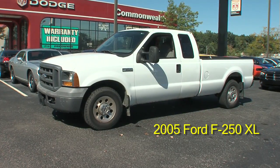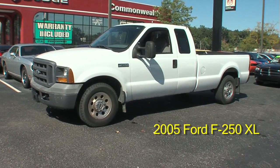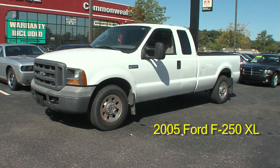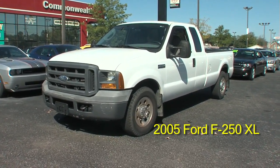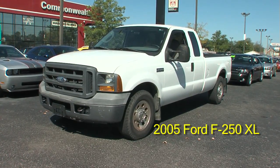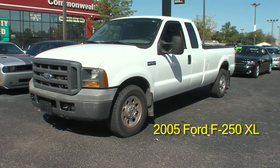I want to thank you all for visiting our website. Right now we have a 2005 Ford F250 two-wheel drive XL. This is for all you hard-working people out there. This is a real nice truck.